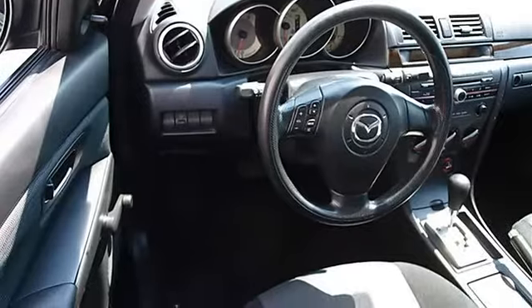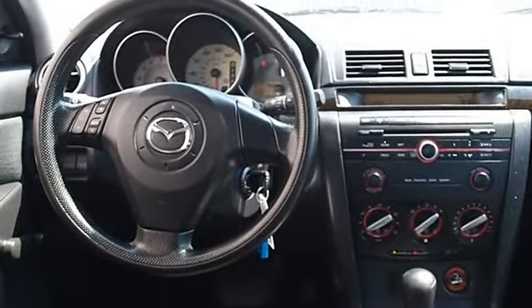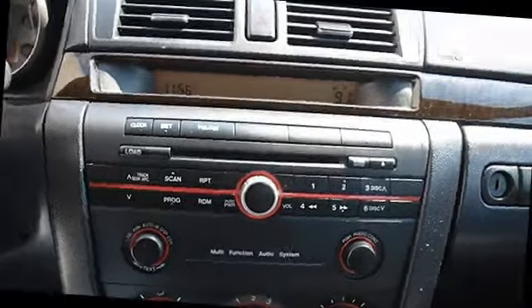Adjustable steering wheel, steering wheel audio controls, vehicle anti-theft system, rear seat heat ducts, rear defrost, AM FM stereo, CD player, auxiliary audio input.